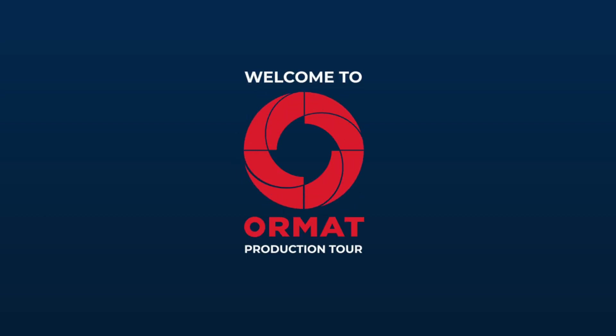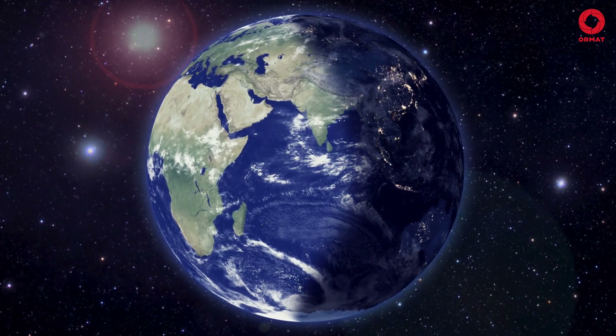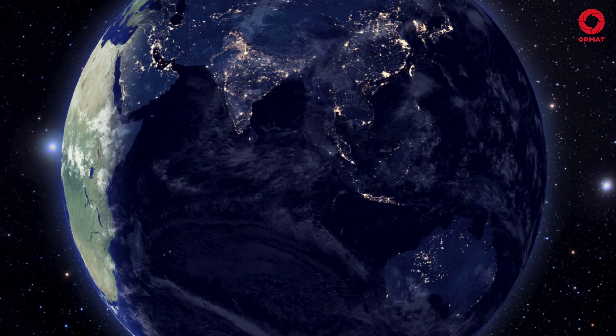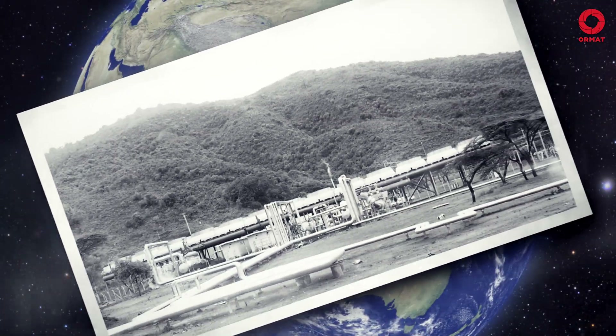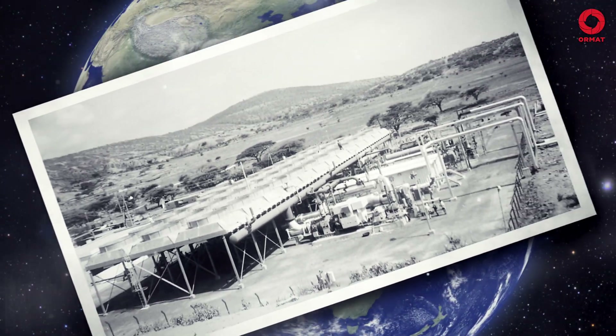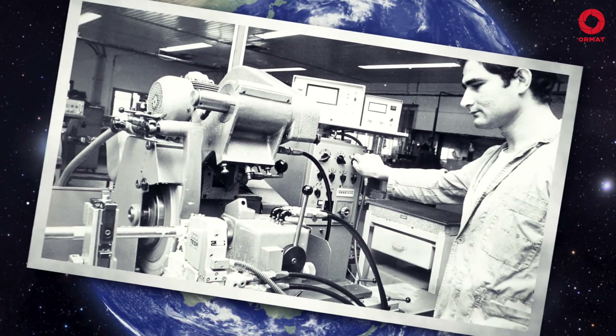Welcome to ORMAT Production Tour. Electricity — the lifeblood that runs our modern world. Already back in 1965, the visionaries behind ORMAT understood that power generation can and should go hand in hand along with sustainability and clean, renewable energy production.